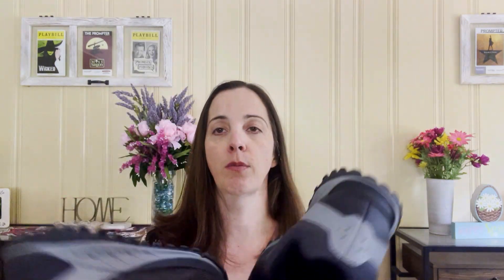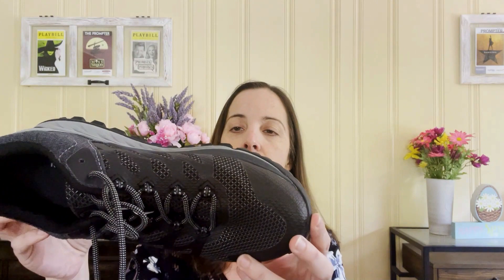The first thing I'm going to show you are these Merrell hiking trail running shoes. They are in excellent condition, maybe even like new — there are no signs of wear on these. These were one of the items I paid up for. I paid $6.79 for these, but I have them listed for $75. That was the first item I bought and the only pair of shoes in this haul.